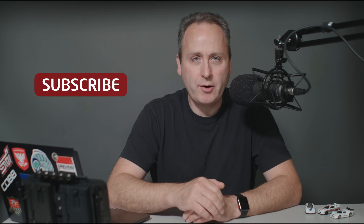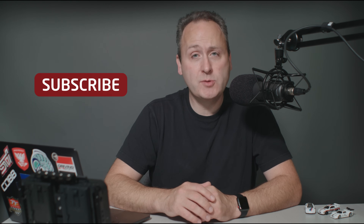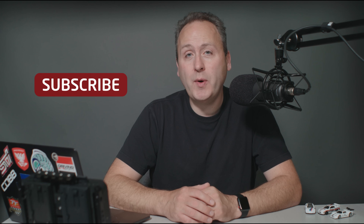Before we get started, please take a moment to subscribe to our channel. Viewer support is what makes these productions possible. Please do your part by subscribing and hitting that notification bell. Now on with the 2020 Subaru Outback.